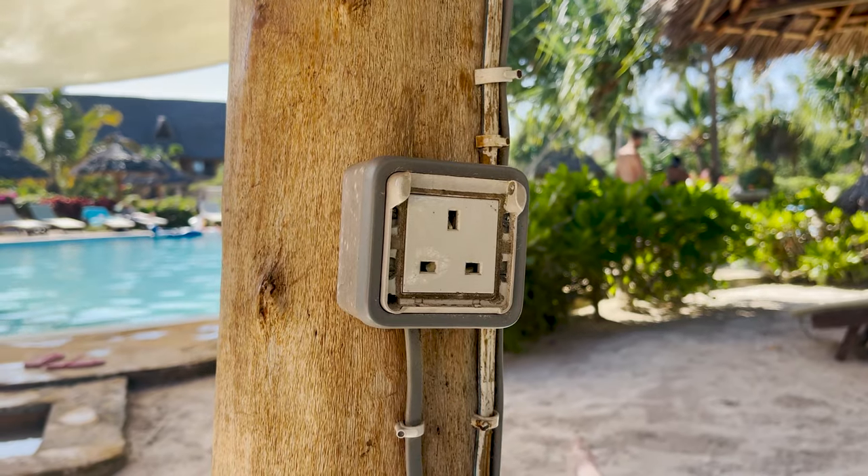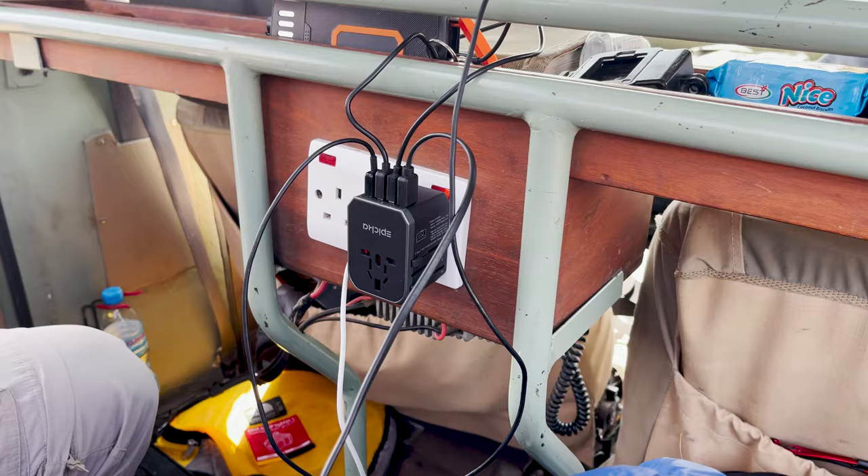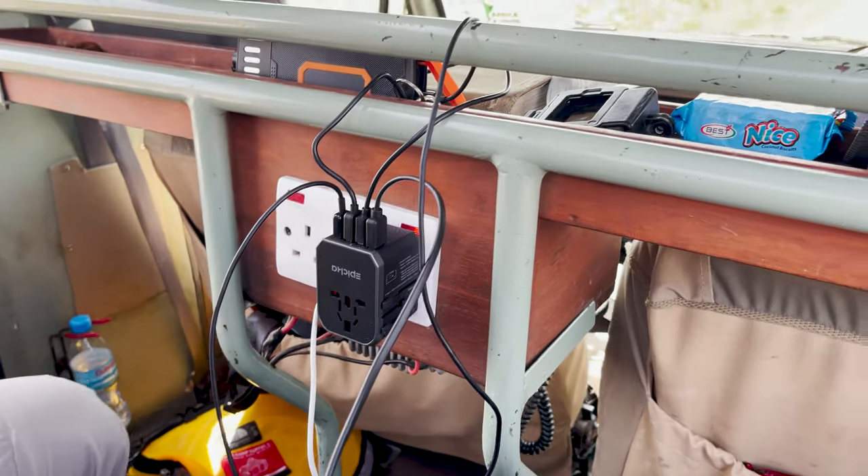Before traveling to Tanzania, make sure you have a UK plug adapter. In Zanzibar I noticed the hotel had a European plug, so to cover all bases, get a universal adapter on Amazon that works for UK, US, and European plugs. I'll leave a link in the description box. It's the most frustrating thing to arrive somewhere and not be able to charge your electronics.